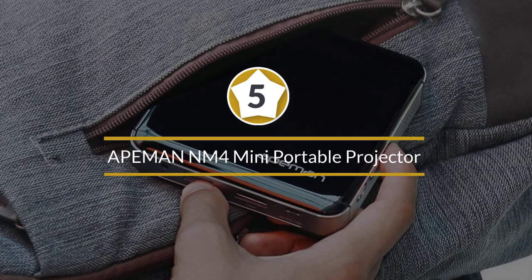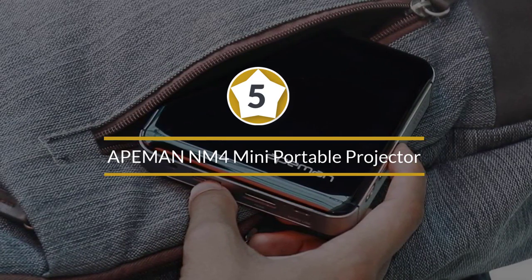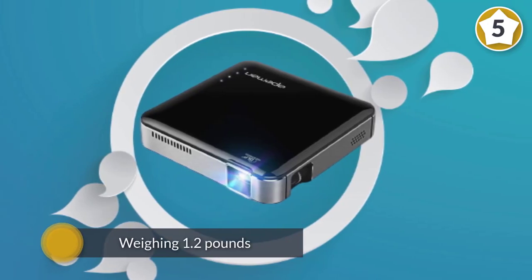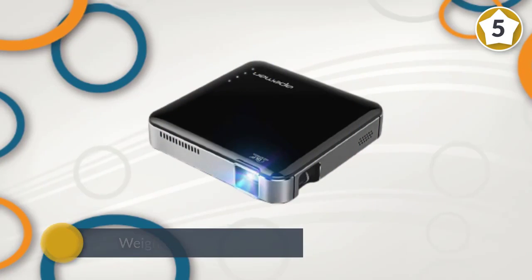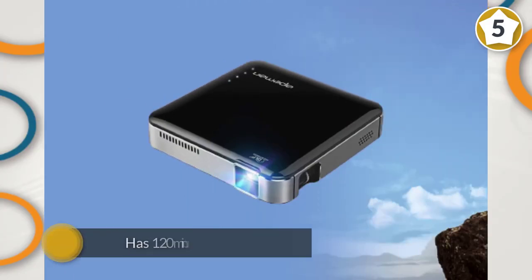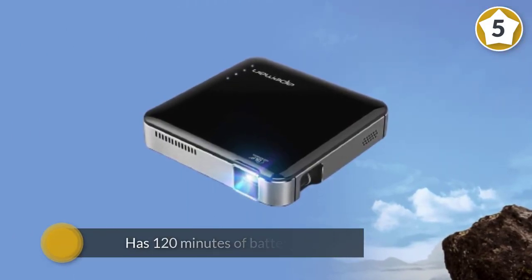Number five: Aiman NM4 mini portable projector. At just 1.2 pounds, the Aiman has 120 minutes of battery life courtesy of a 3400 milliamp-hour battery. It can project a screen size up to 100 inches on a wall. The 854 by 480 resolution isn't quite full HD quality, but video playback still looks fantastic.